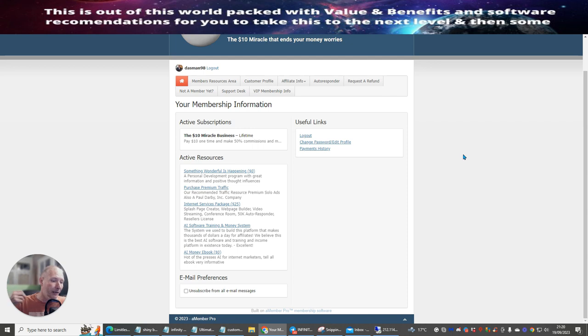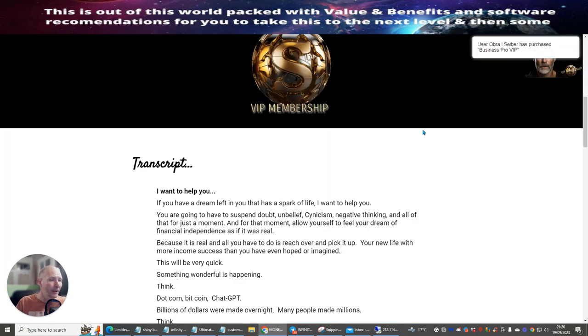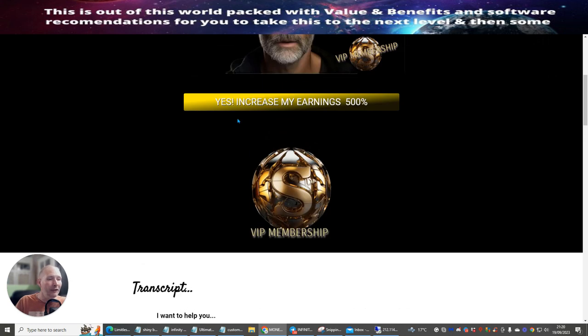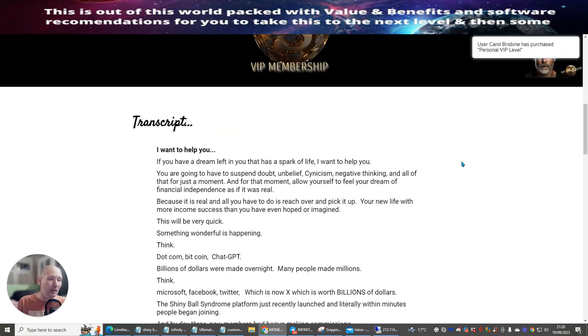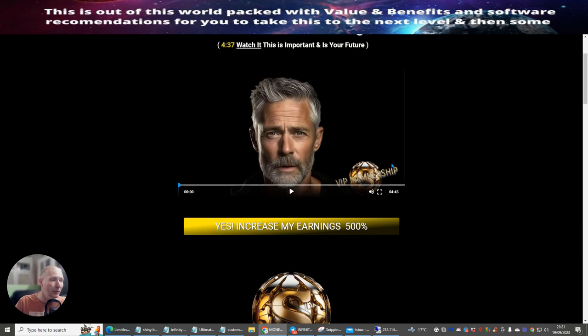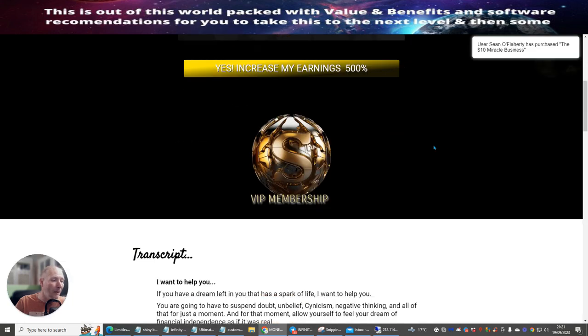If you want to get 50% commissions you are going to have to buy the VIP access. The VIP access comes in different segments — you can buy it at $50 or $100 — and whichever you buy gives you a lot more. The VIP membership shows your earnings can increase by 500% at the $100 level, or 250% at $50. There's also an AI video that's going to talk to you about this system.